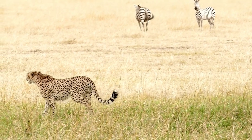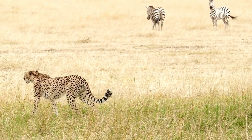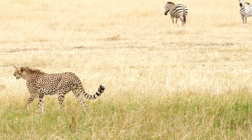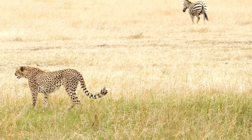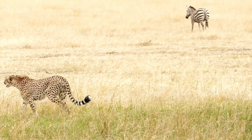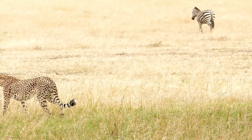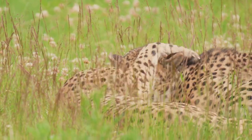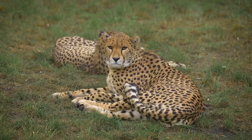This combination allows cheetahs to blend seamlessly into their surroundings, making them nearly invisible to their prey until it's too late — nature's own stealth technology at work. But the cheetah's camouflage is not just about coat color. Their slender, low-slung body shape also plays a part; by staying low to the ground, they can slink through the grass without being seen.